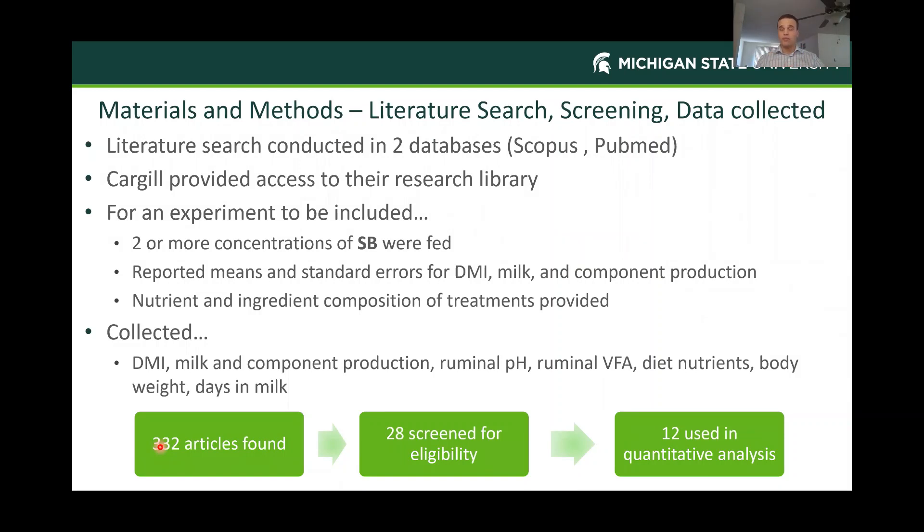Looking at sweet bran in particular, I'll cruise through these materials and methods so we can spend more time on results. We did a literature search in two databases—Scopus and PubMed—and we also used Cargill's internal research library, which really eliminates some of the publication bias you can face in meta-analyses. For studies to be included, they had to have fed sweet bran (referred to as SB throughout), with two or more concentrations fed. They also needed to report the means and standard errors of dry matter intake, milk, and component production, as well as the nutrient and ingredient composition of those treatments—so we could look at the effects of different starch or forage levels on sweet bran inclusion.